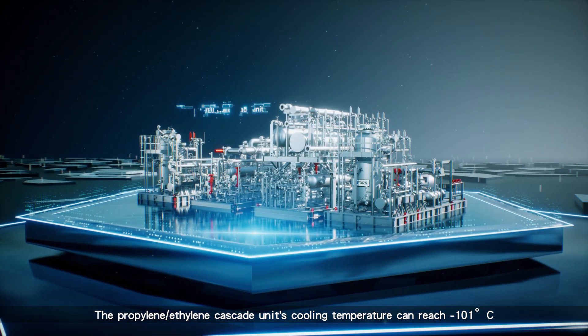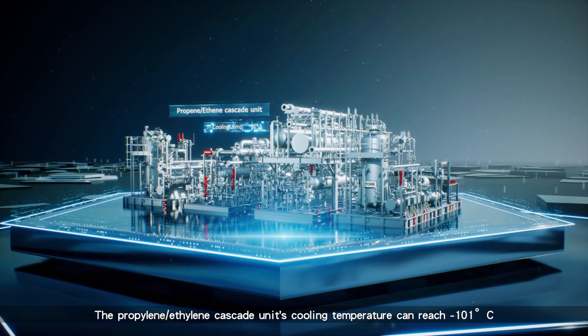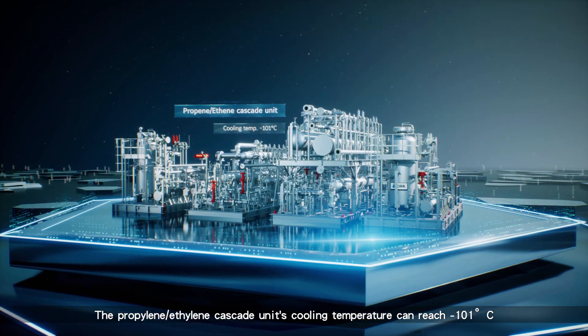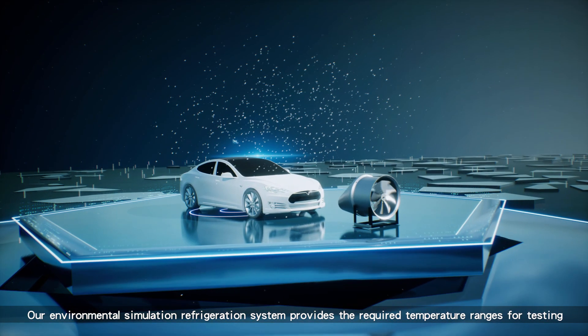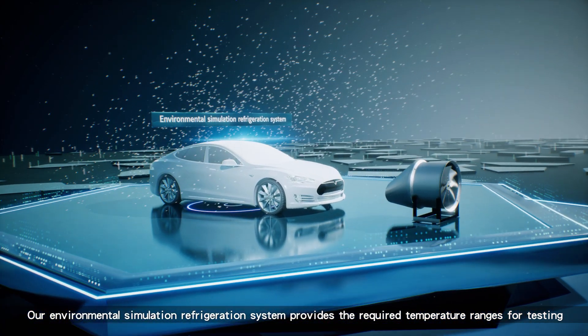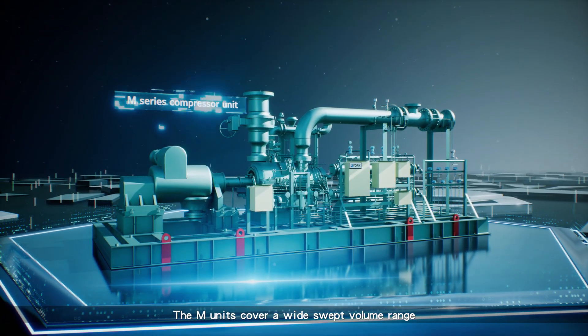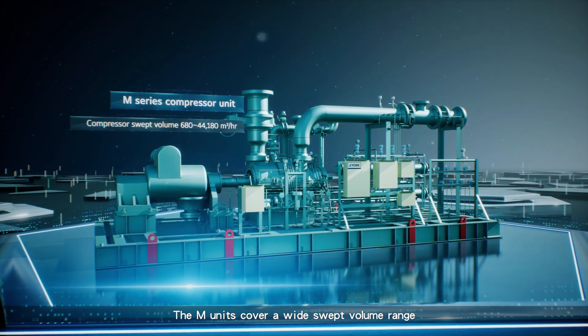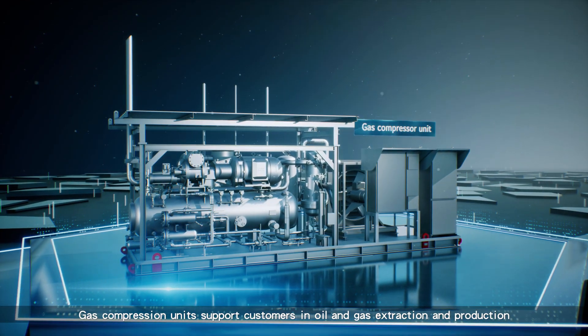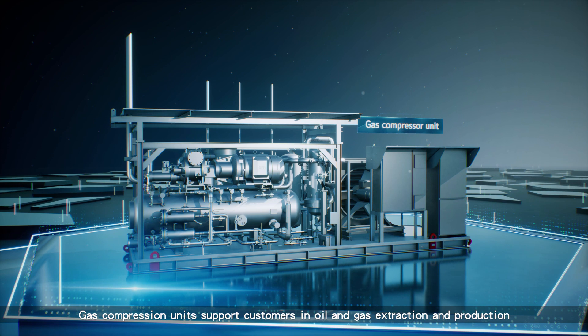The Propylene Ethylene Cascade unit's cooling temperature can reach minus 101 degrees centigrade. Our environmental simulation refrigeration system provides the required temperature ranges for testing. The M units cover a wide swept volume range, and gas compression units support customers in oil and gas extraction and production.